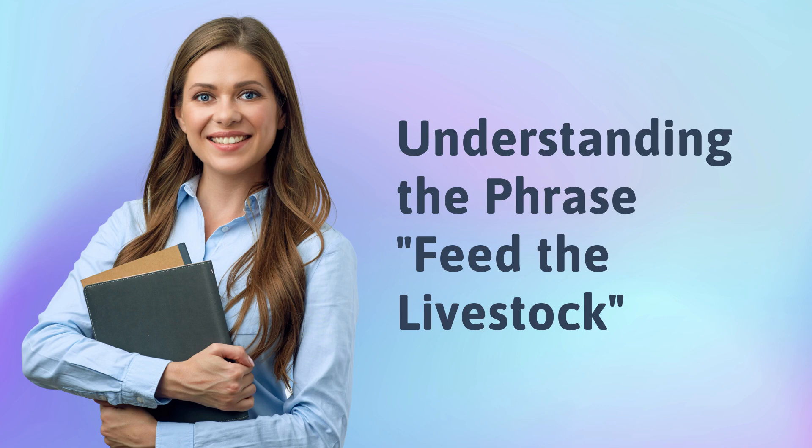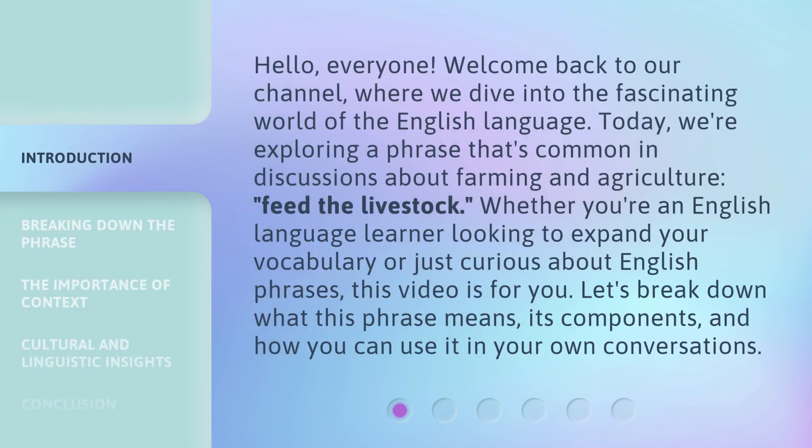Understanding the phrase, feed the livestock. Hello, everyone. Welcome back to our channel, where we dive into the fascinating world of the English language. Today, we're exploring a phrase that's common in discussions about farming and agriculture, feed the livestock. Whether you're an English language learner looking to expand your vocabulary or just curious about English phrases, this video is for you.